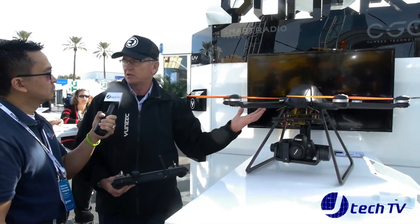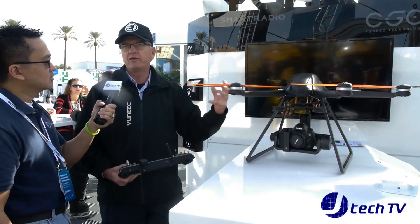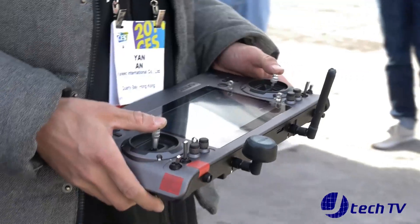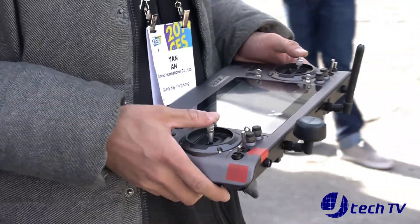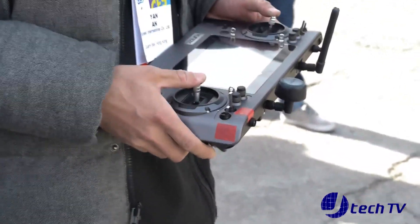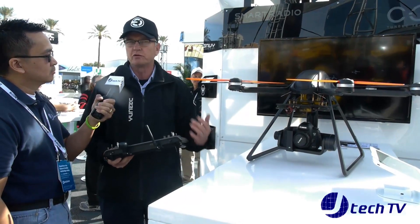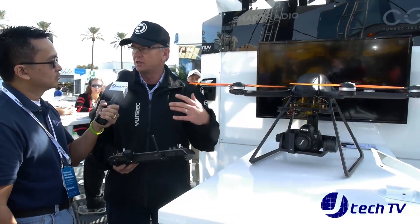It's also got GPS on board, which means that if you're up in the air and the controller runs out of battery and you no longer have a link, it's smart enough to come back to where it took off and land itself. So a lot of redundancy is built in to make it very user-friendly, and I think that's the key thing you're seeing.